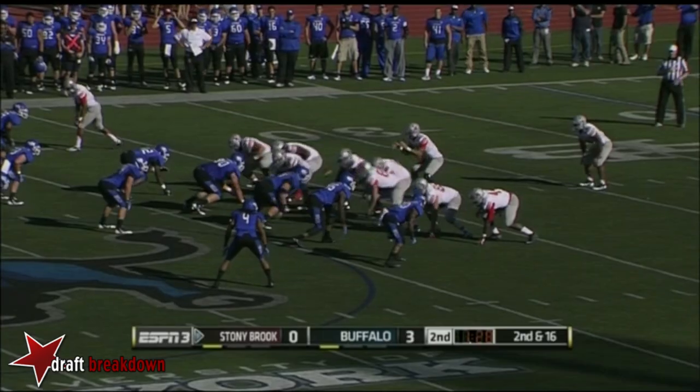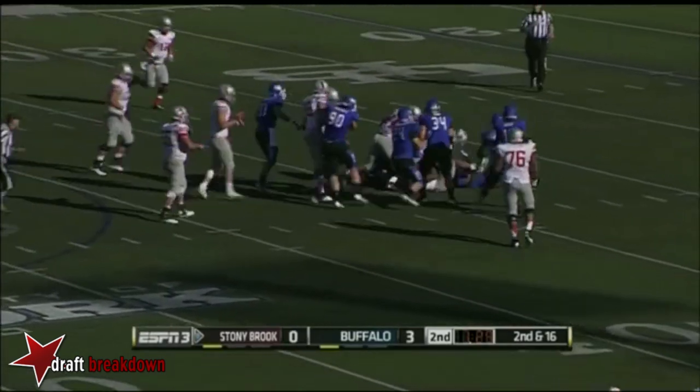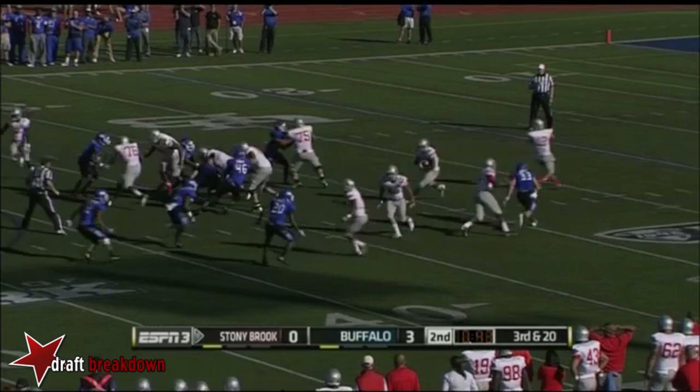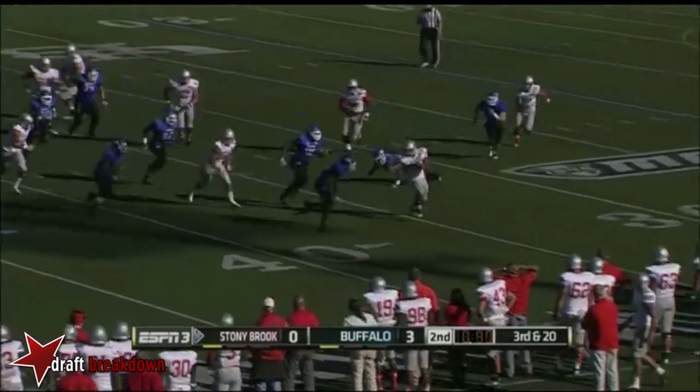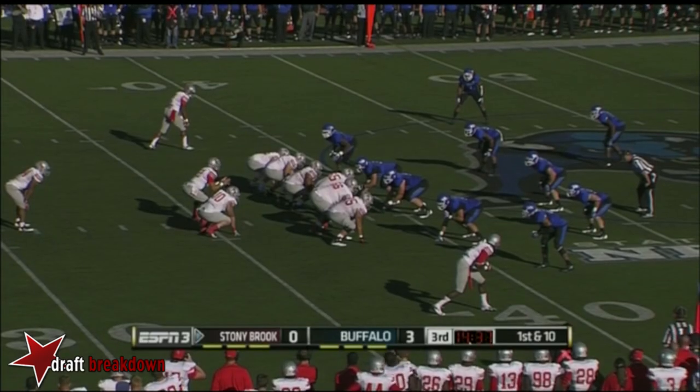After that Buffalo timeout, this is Marcus Coker trying to get to the edge. Nothing there — Buffalo's deep. Stay on the ground with Coker. Coker got knifed down — one of the linebackers in all of college football.